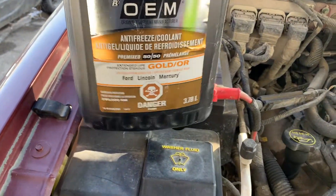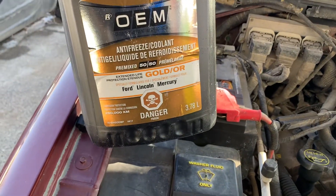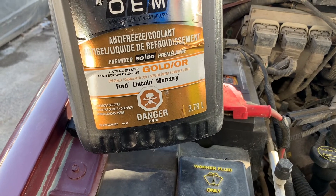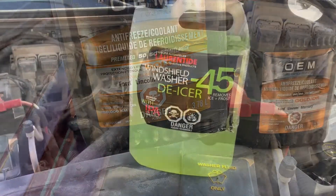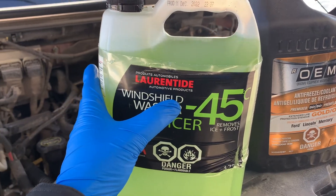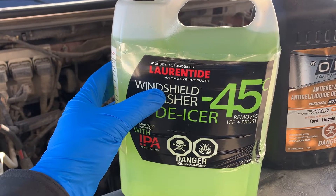Back in the day, you may have heard that mixing antifreeze and windshield washer fluid will keep the washer fluid from freezing. What may have been a great hack back then certainly doesn't apply today. Today's winter washer fluid will take an extreme cold front to freeze these liquids, so there's no need to mix your own blend of washer fluid.